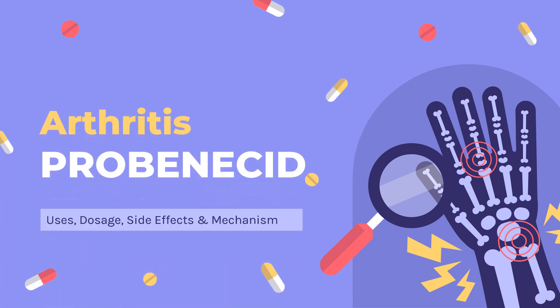Probenicid is a medication used to treat gouty arthritis, tophaceous gout, and hyperuricemia. In this video, let's find out: What is Probenicid? What is Probenicid used for? Contraindications. What are the side effects of taking Probenicid? How does Probenicid work? How to use Probenicid?